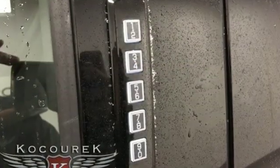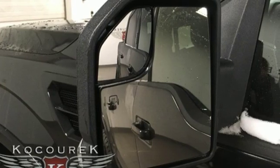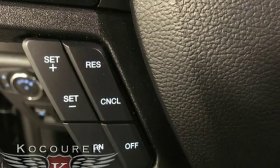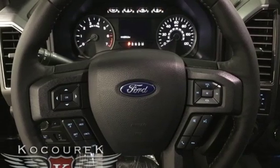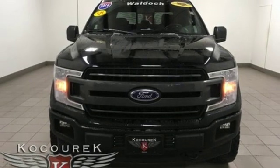Integrated navigation system, power heated mirrors, power adjustable pedals, auto-dimming rear view mirror, remote engine start, leather steering wheel, V8 engine, active grille shutters, electronic shift on the fly, and automatic transmission. Take it for a test drive today.